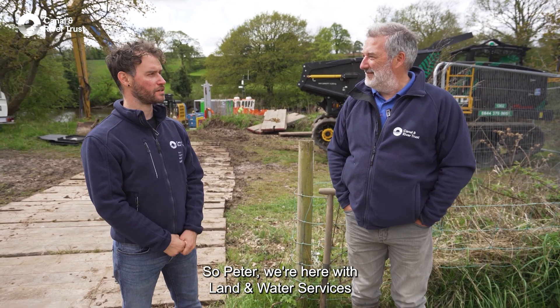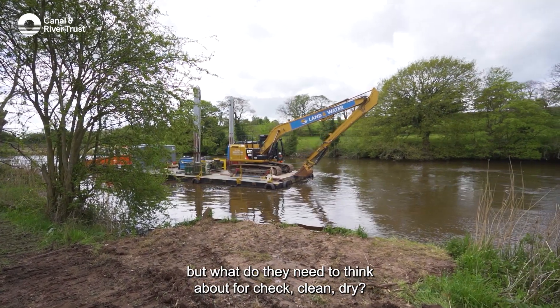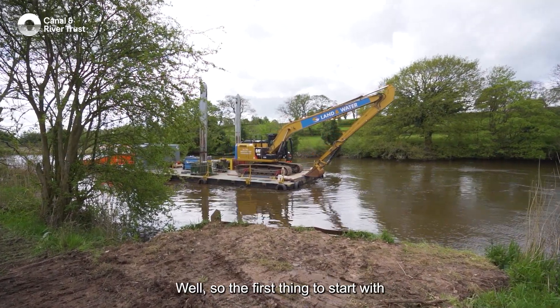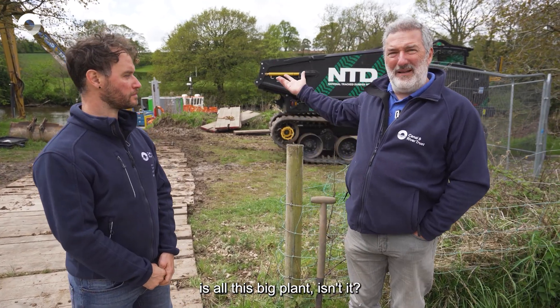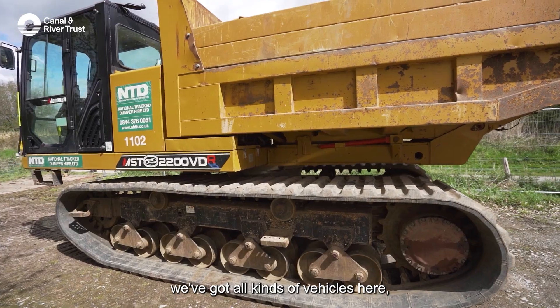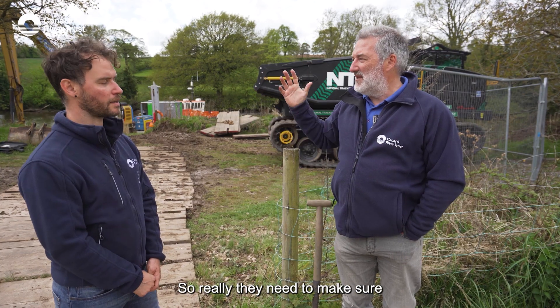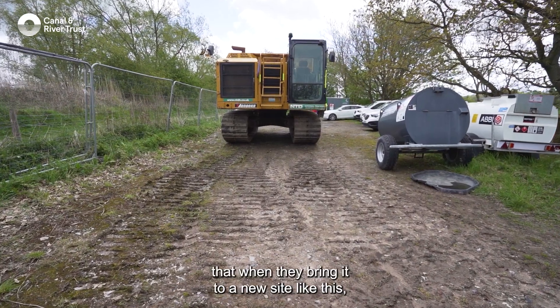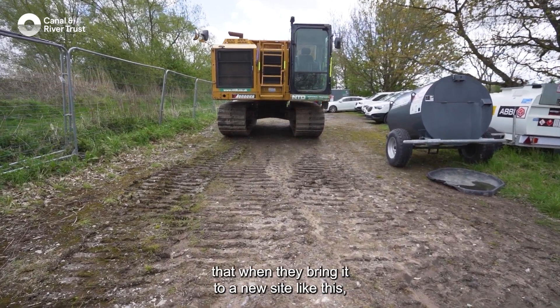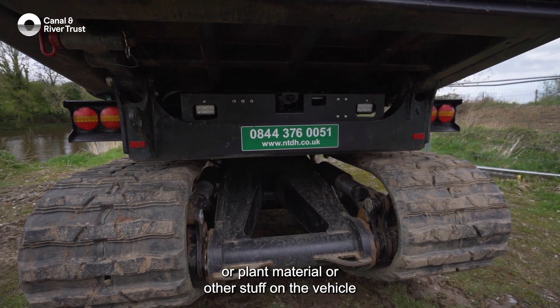So Peter, we're here with Land and Water Services to talk about invasive species — what do they need to think about for Check, Clean, Dry? Well, the first thing to think about is all this big plant. We've got diggers, dumpers, all kinds of vehicles here — kit that will go from site to site. They need to make sure that when they bring it to a new site like this, it's clean before it gets here.